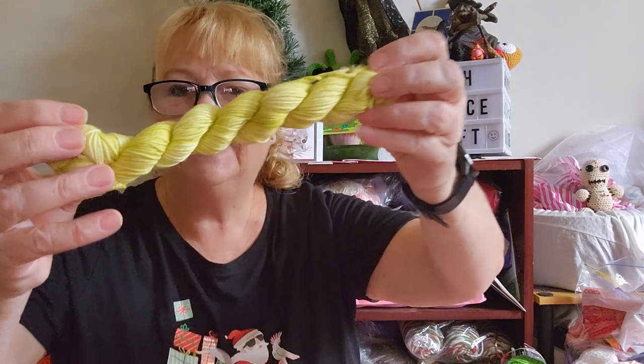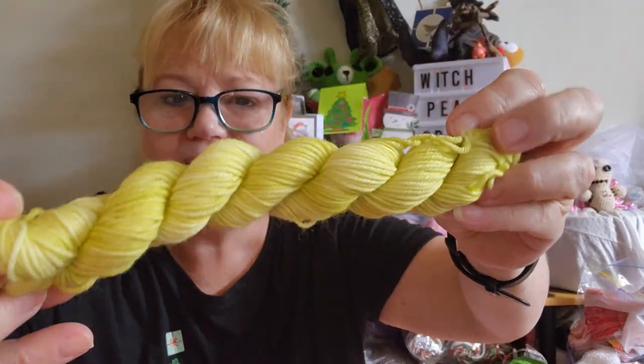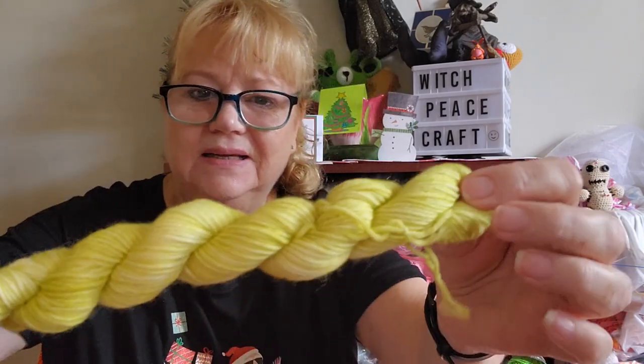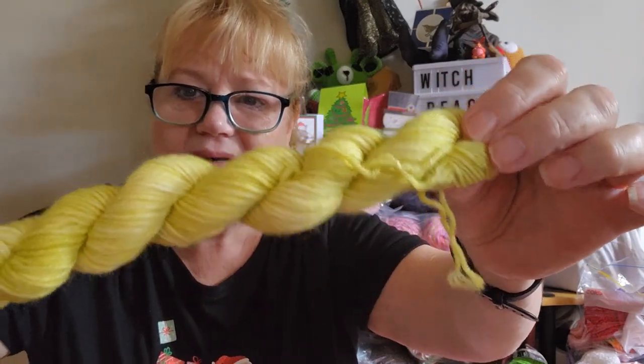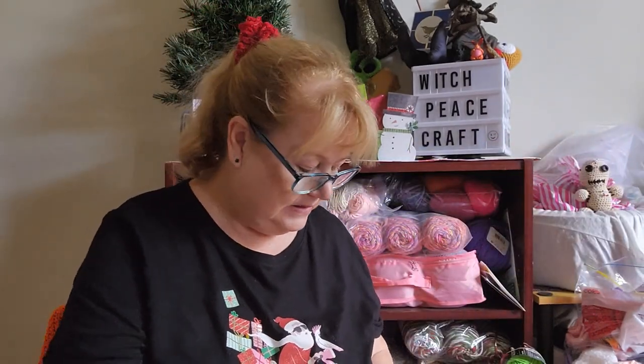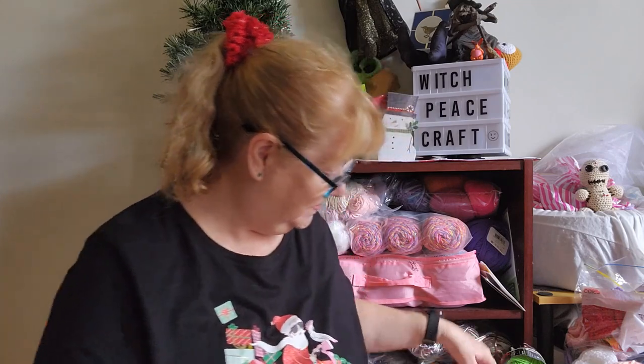Wow, look at that! Like a limey little greeny-yellow tonal with some cream through it there, lighter creams. It's a bit darker than it appears on camera. I'm using natural light today, I wanted to open the house up when I got home.